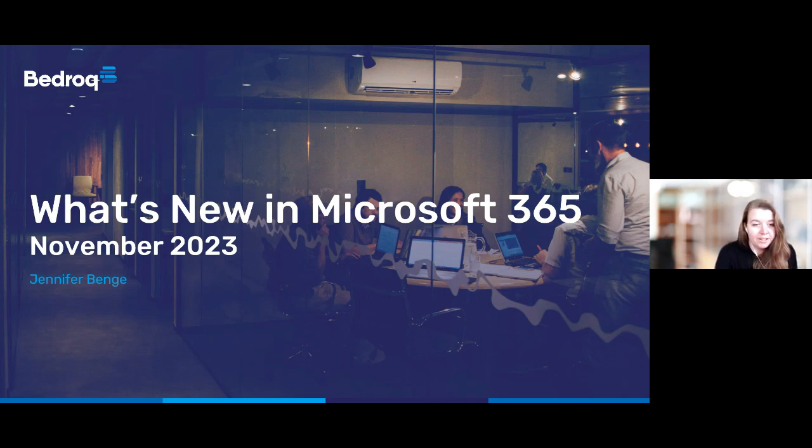Don't feel like you need to take notes or take it all in straight away, as we'll be sending out a recording of the webinar and a follow-up fact sheet later today. Also, if you have any questions during the webinar, please do feel free to drop those into the Q&A box at the side. I'll try to keep an eye on those as we go along, but there will also be some dedicated time for questions at the end.